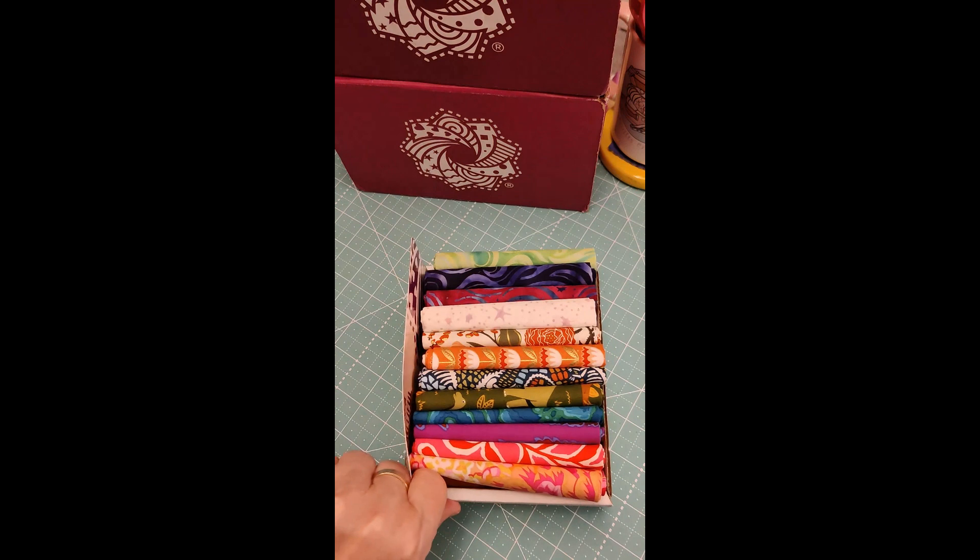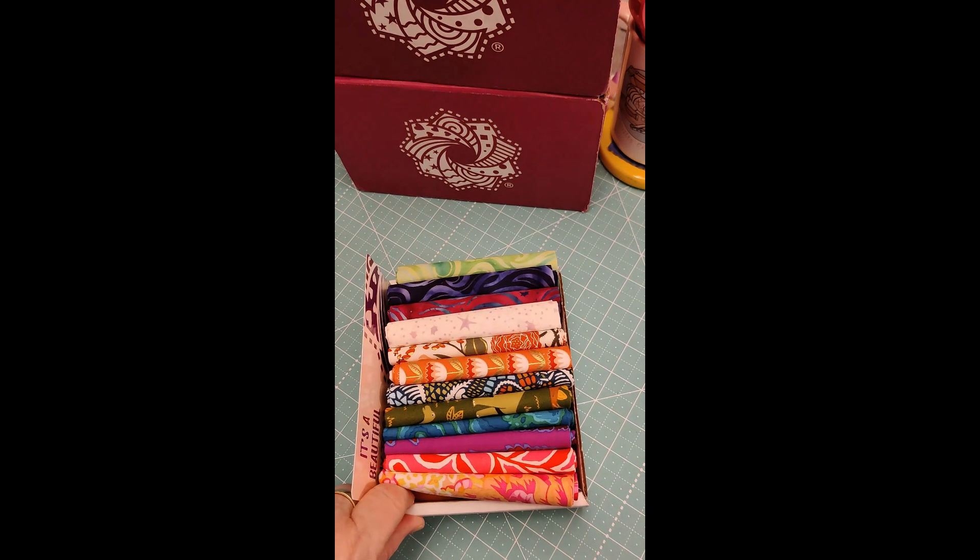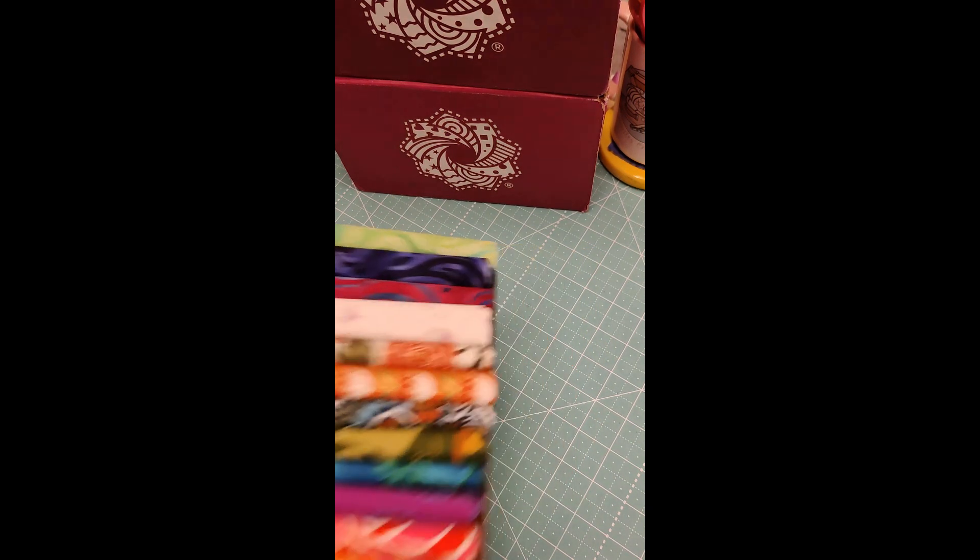The beauty of these is you get 12 fat quarters — enough to make a small project.